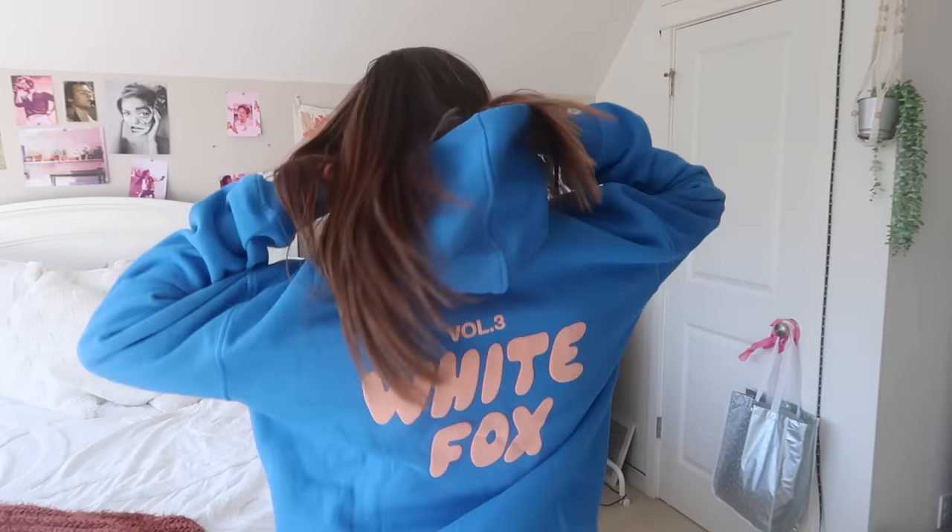Now, another sweatshirt — can you guess the color? It's blue! I've been obsessed with this color lately so I had to get this — also a fire color combo. Shoutout to the White Fox designers because they need a raise. This is the Offstage Hoodie in a medium large. And we have to appreciate the back — it says White Fox again but in more straight lettering. So adorable.